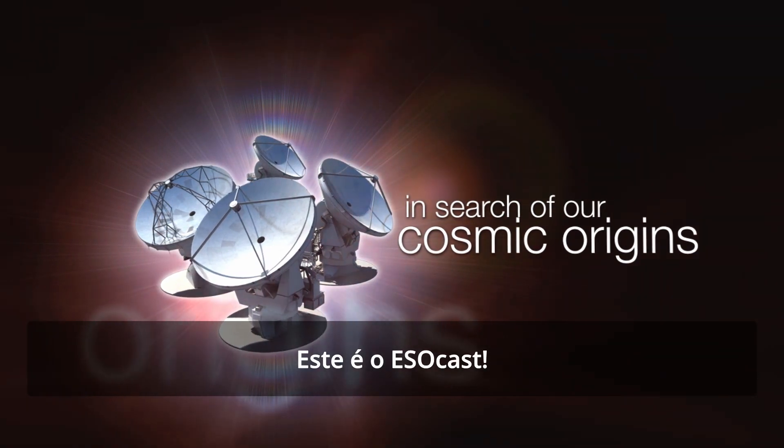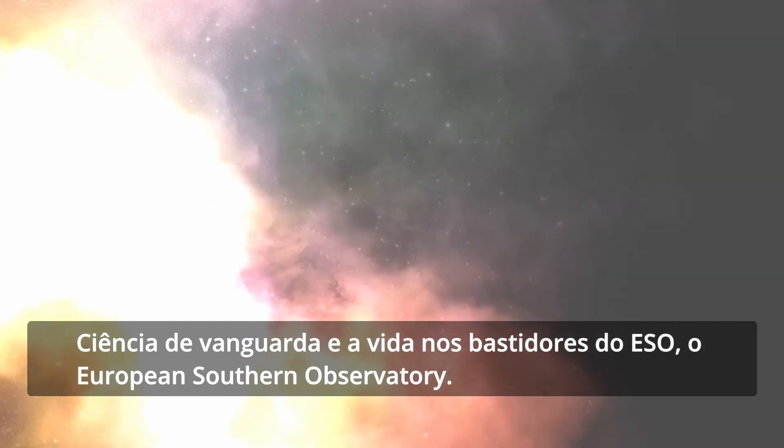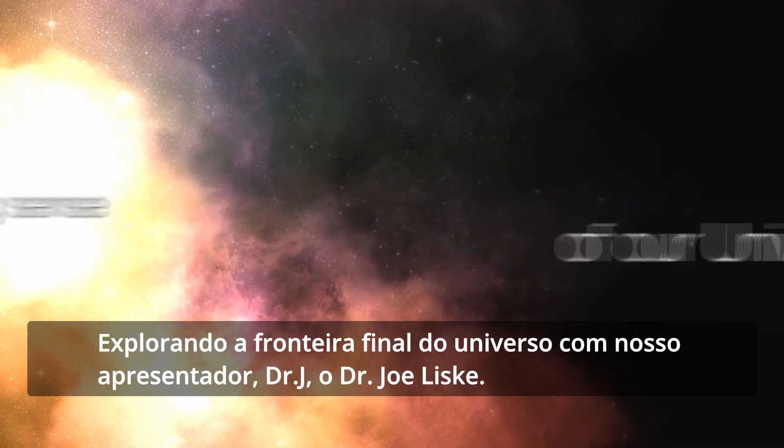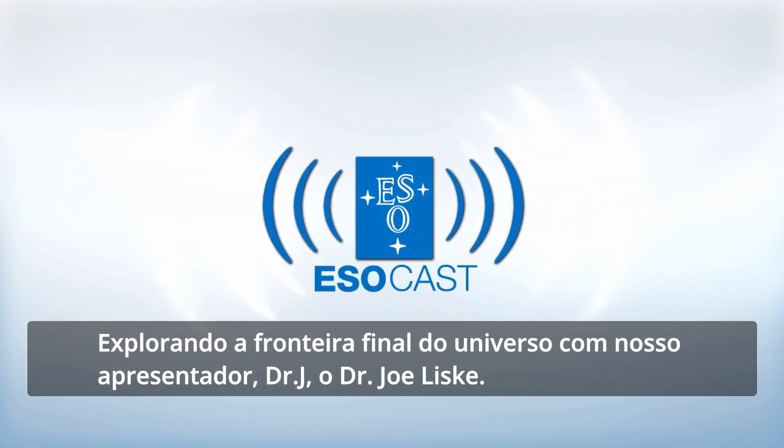This is the ESOcast — cutting-edge science and life behind the scenes of ESO, the European Southern Observatory, exploring the universe's ultimate frontier with our host Dr. J, a.k.a. Dr. Joe Liske.